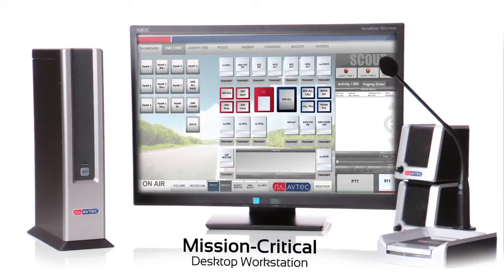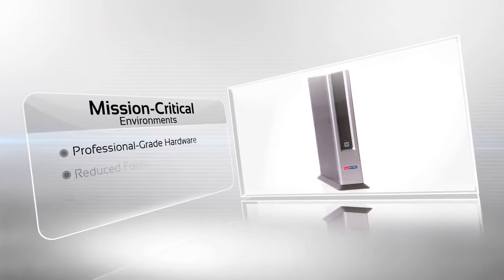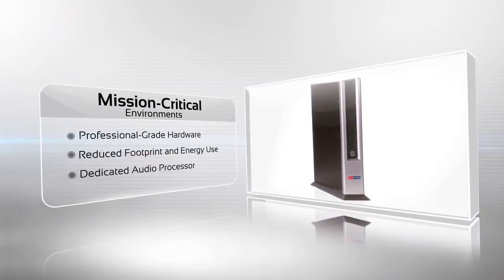No other company in our industry offers a pure IP dispatching suite with this level of flexibility and capability. For mission critical environments, we completely redesigned our hardware components. Every decision we made had the dispatcher in mind. We reduced the size of our audio workstation by a third and flipped it vertically.